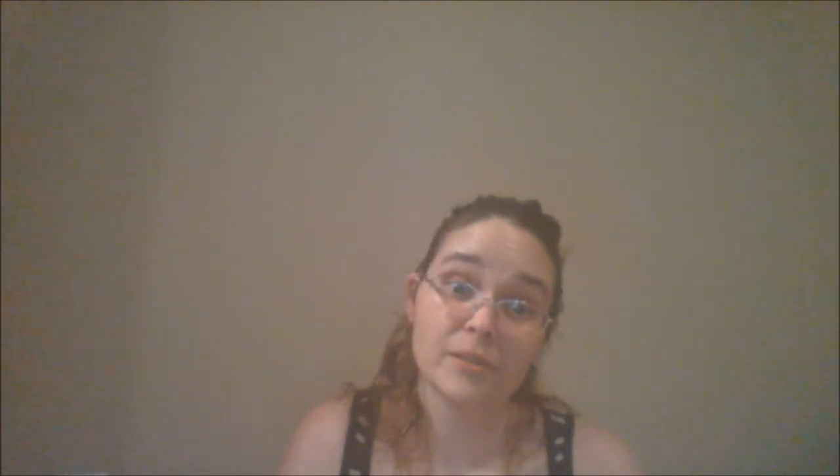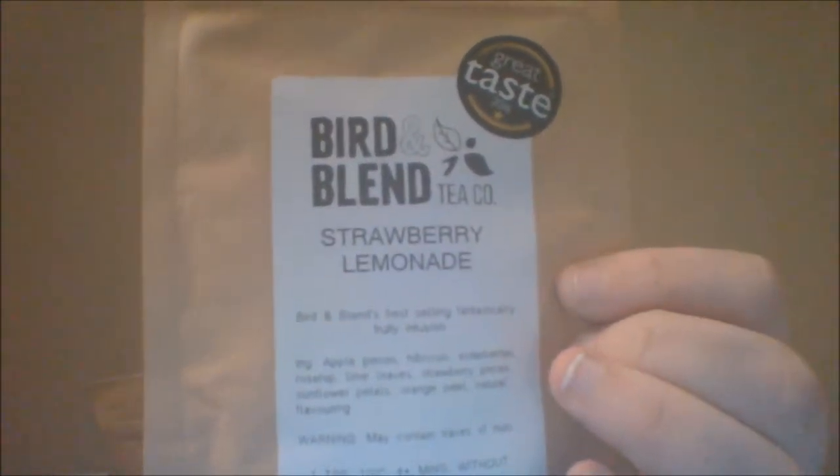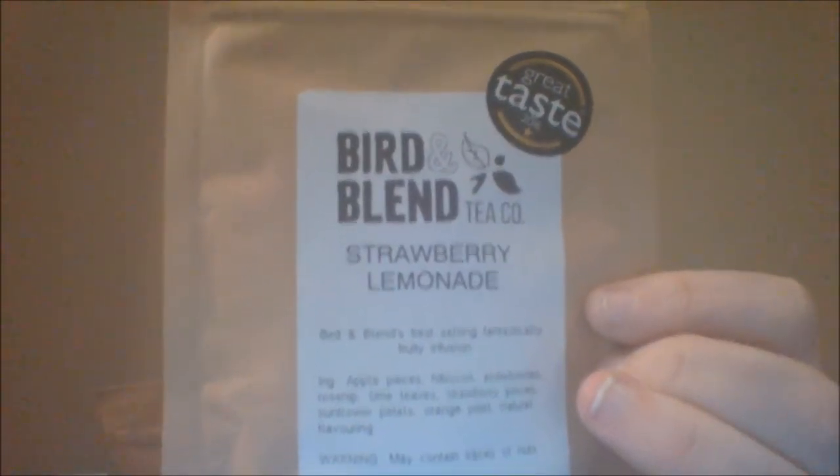I have no idea, but I'm going to try them. I just went with things where the flavor profile kind of fit what I like. I picked up the Strawberry Lemonade — it's Bird and Blend's bestselling, fantastically fruity infusion: apple pieces, hibiscus, elderberries, rosehip, lime leaves, strawberry pieces, sunflower petals, orange peel, and natural flavoring.